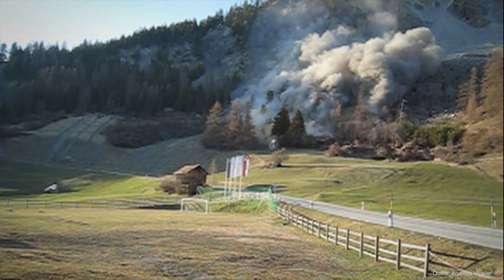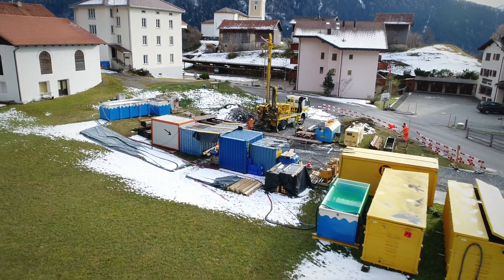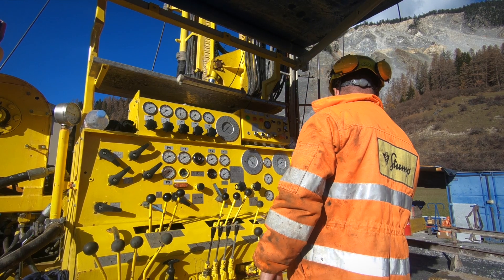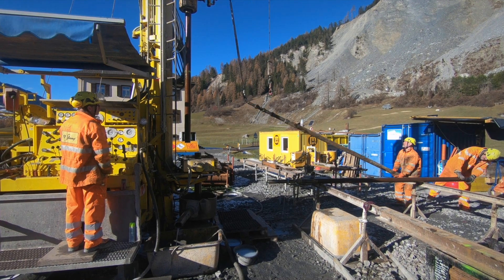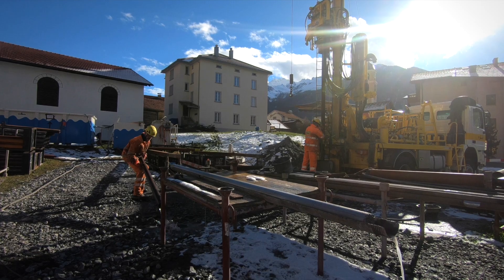To examine possible countermeasures, Stump BTE Bautechnik RG, a specialist company of the Marty Group, is carrying out 12 geological exploratory drillings around the village on behalf of the canton. The drill cores taken from the ground provide information about the conditions in the mountain.